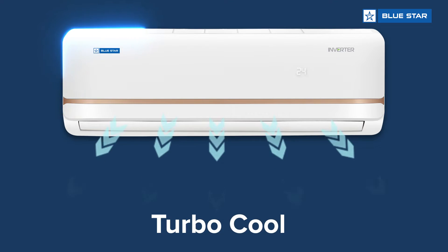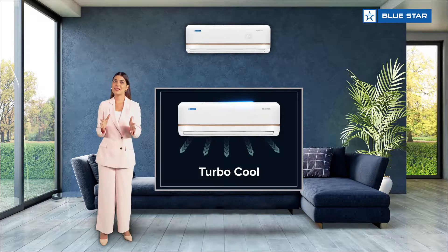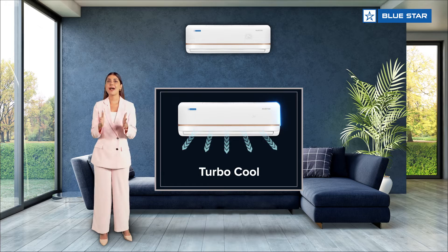And for that instant hit of cold air to cool you down, use the turbo cool button on your remote, which immediately makes the compressor run at maximum capacity.